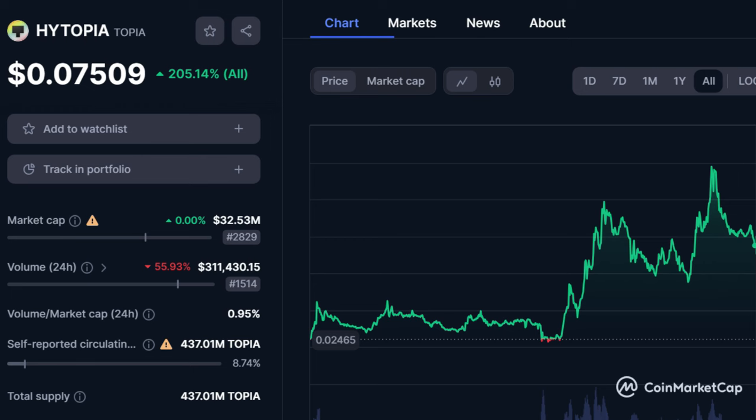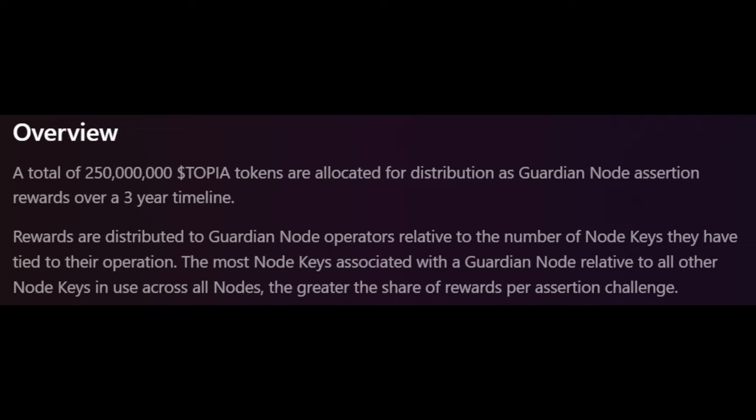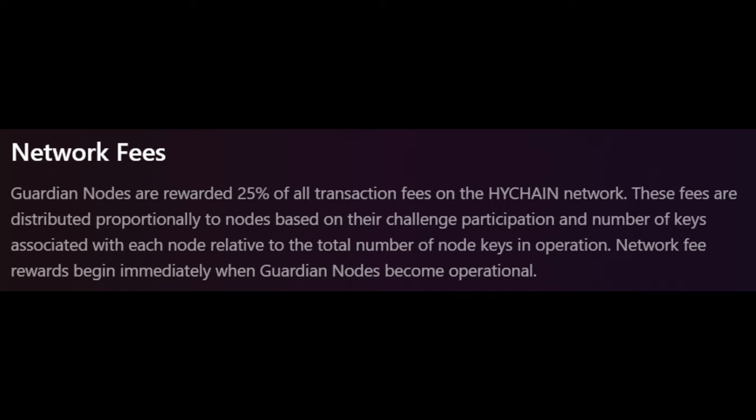For reward distribution — the good stuff — 250 million Topia tokens are going to be distributed over a three-year span, based on the number of node keys tied to their operation and participation in assertion challenges. Operators are also going to receive a share of network transaction fees. The Topia token has a capped supply of five billion tokens and serves as the High Chain gas fee token, and it's going to be able to be bridged to Ethereum as well.